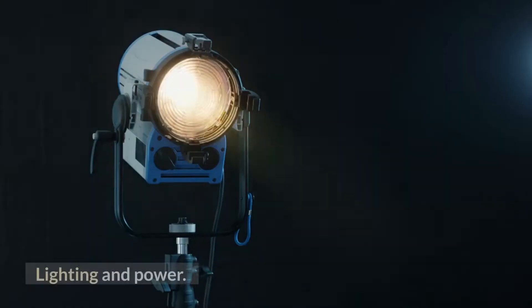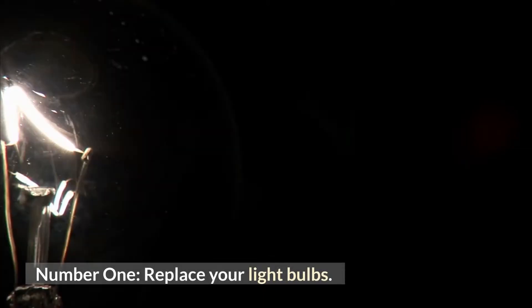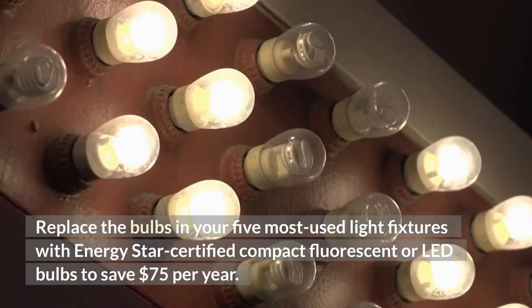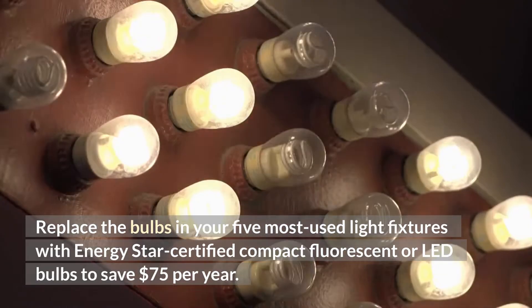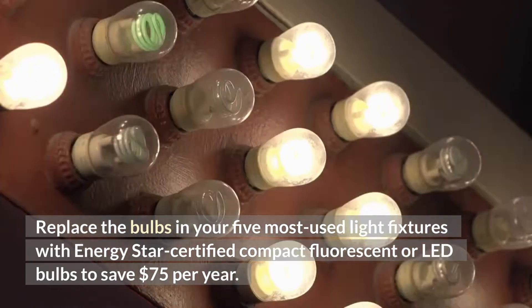Lighting and Power, Number 1: Replace your light bulbs. Replace the bulbs in your 5 most-used light fixtures with Energy Star-certified compact fluorescent or LED bulbs to save $75 per year.